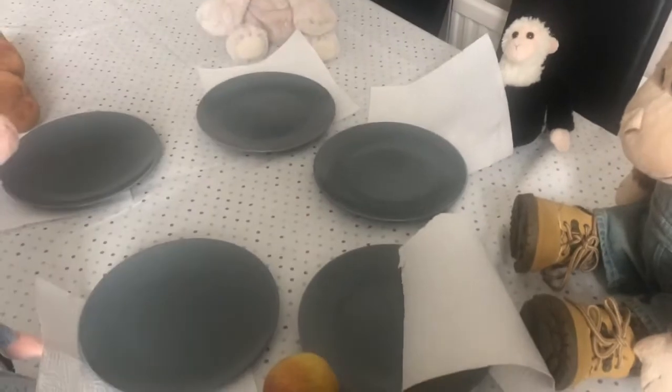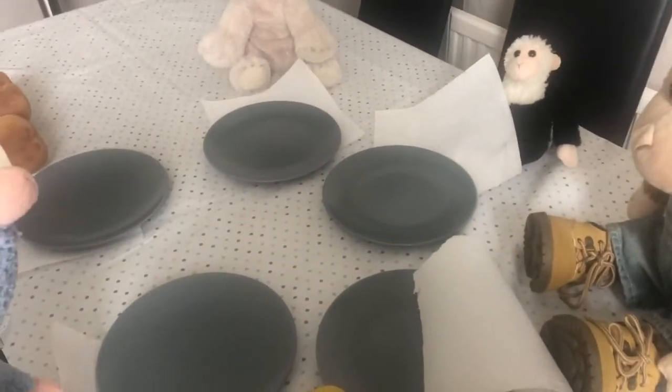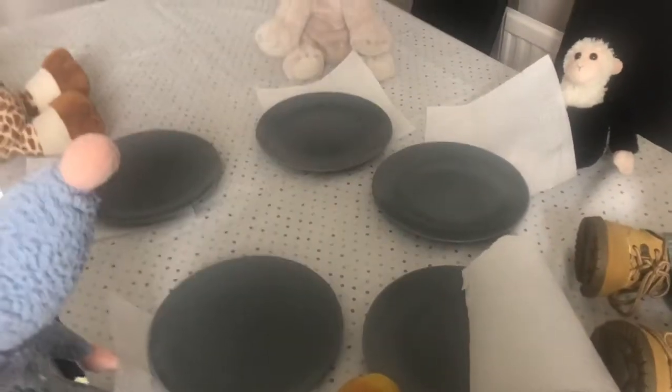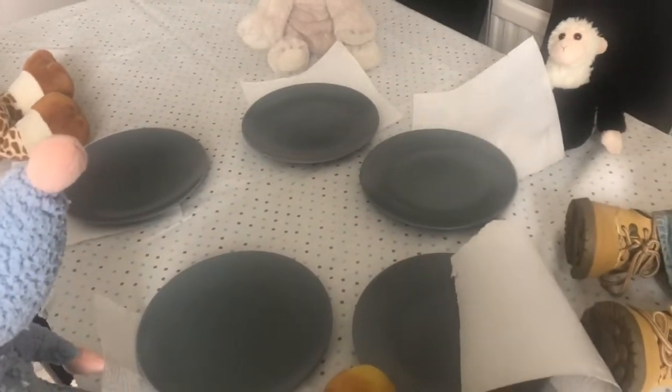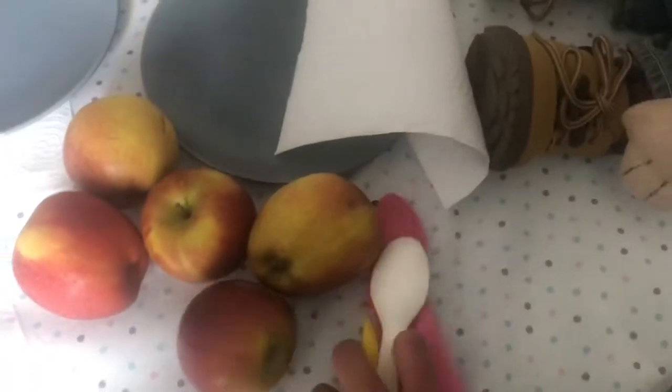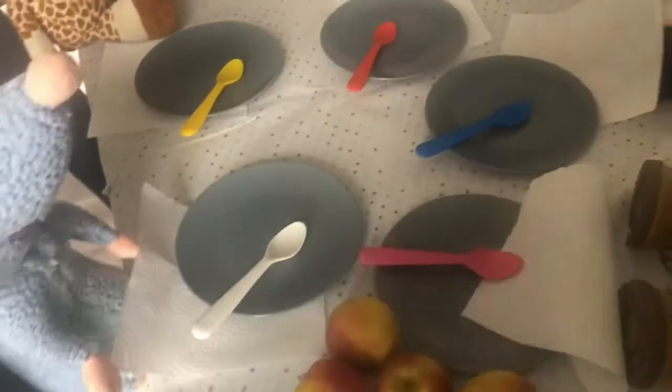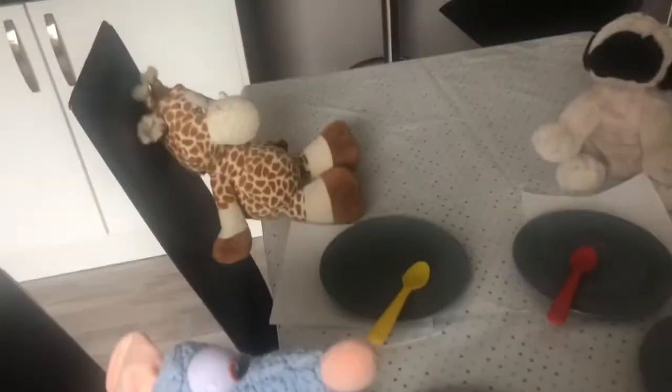They've all got their tissues and they have got their plates ready to eat off and have some food on. The next thing we're going to need is something to use to pick up our food — we could use a knife, a fork, or a spoon. I have got some spoons. Can you count with me? One, two, three, four and five. I have got five spoons because there are five teddy bears.